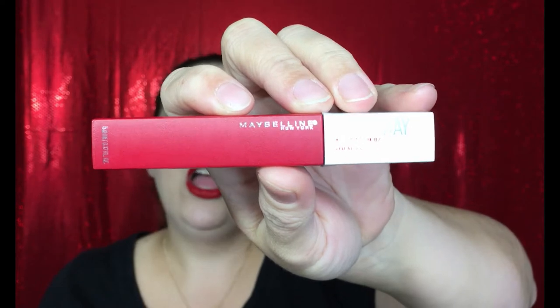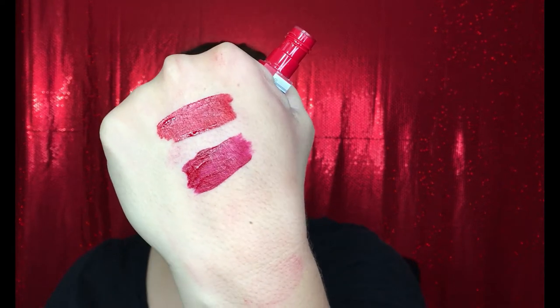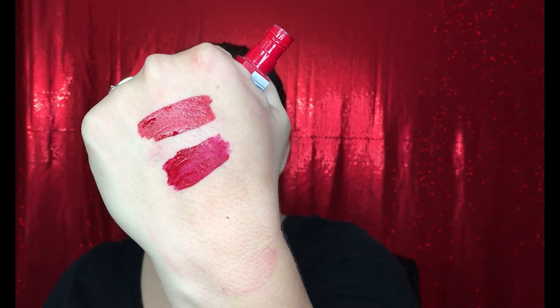The shade for this red is so pretty. This is the Maybelline Superstay Matte Ink Liquid Lipstick in color 20, which is Pioneer. This is more of a blue undertone red, which looks so stunning on her. The applicator can be a little bit tricky but it's still really nice. As you can see from the swatch, it is a little bit more of a darker red. You can find this pretty much anywhere — it's $7.94 at Walmart or Walgreens, and $9.99 at Ulta.